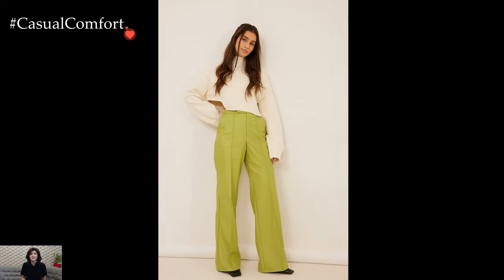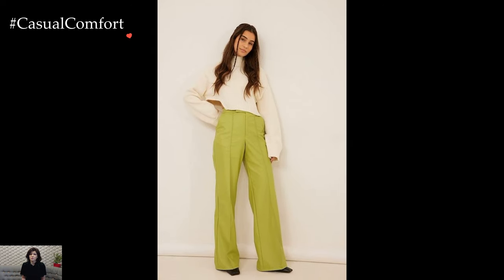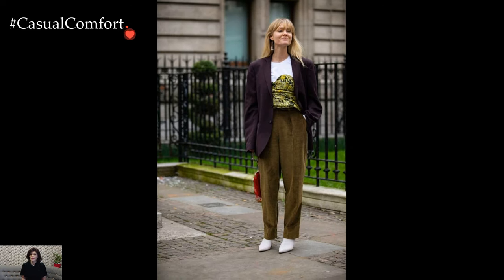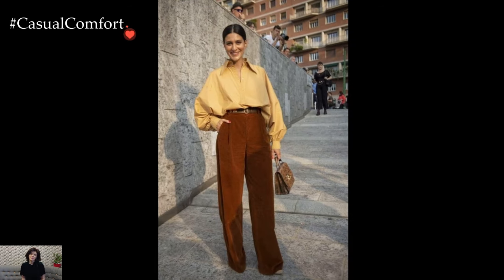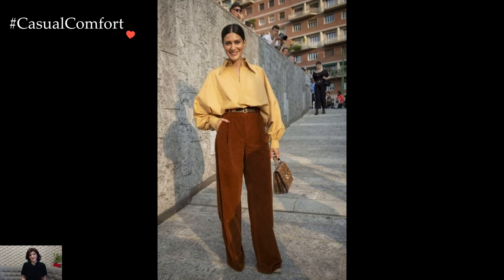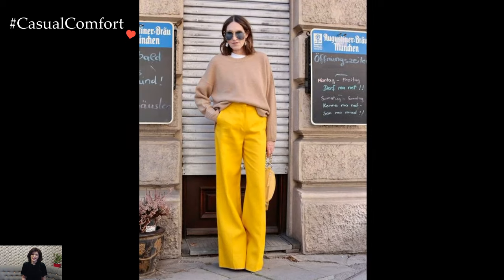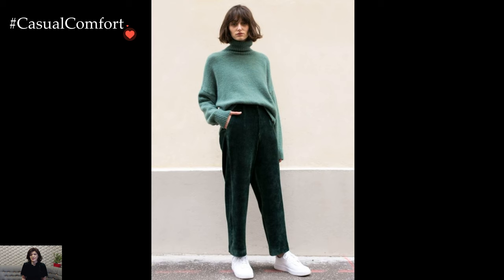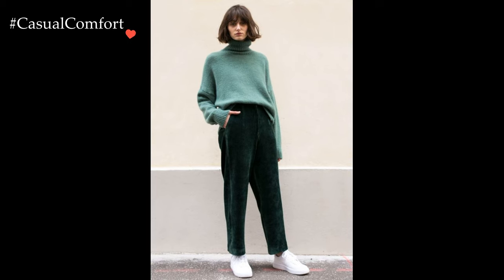In essence, winter pants outfits invite a diverse range of styles, from tailored elegance to casual comfort. The key lies in the thoughtful combination of fabrics, layers, and accessories, creating outfits that not only shield against the winter chill but also showcase an individual's unique fashion sensibilities. Whether opting for the timeless appeal of tailored trousers or embracing the versatility of denim, winter pants outfits offer a canvas for expressing both warmth and style during the colder months.